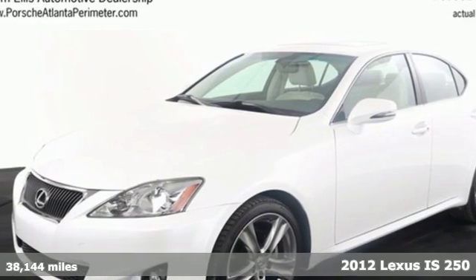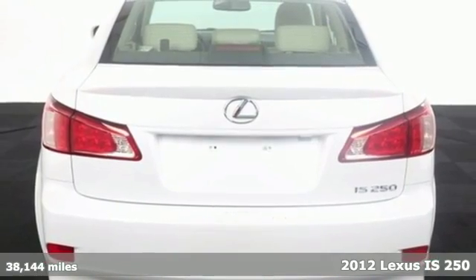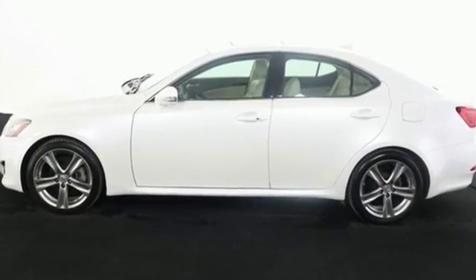Here's a 2012 Lexus IS. Designed for unprecedented comfort and convenience, this IS has home link, Bluetooth wireless, a leather-trimmed interior, and dual-zone climate control.